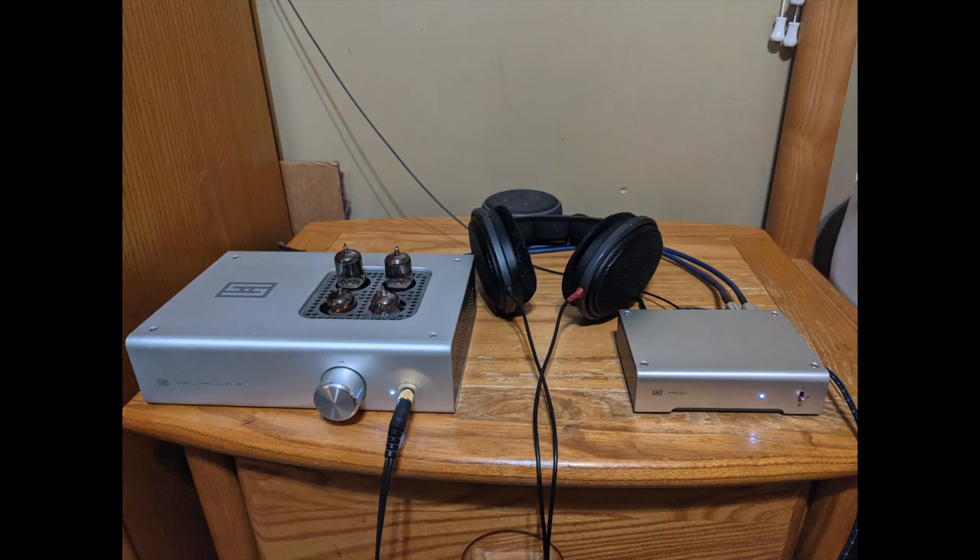Nicholas describes himself as a humble audiophile. He's 26 years old. He has a Schiit Modi 3, a Schiit Valhalla 2 with stock tubes, and a pair of Sennheiser HD600s. He's going places though — he's got a lot of vinyl and has a Schiit Sol turntable on order with an extra tonearm. Getting into it big time.